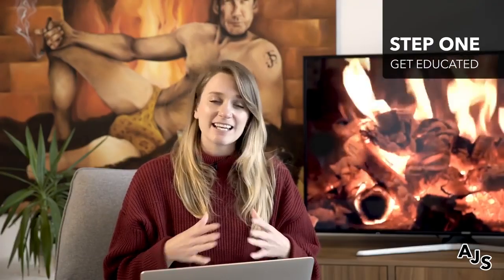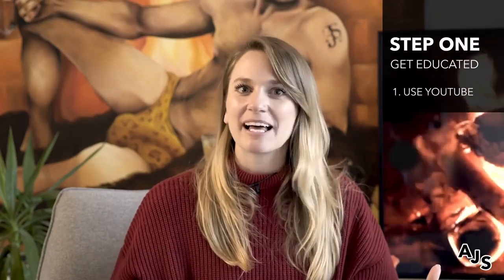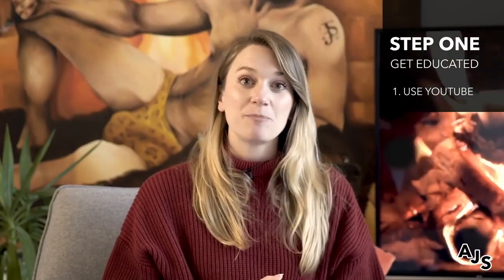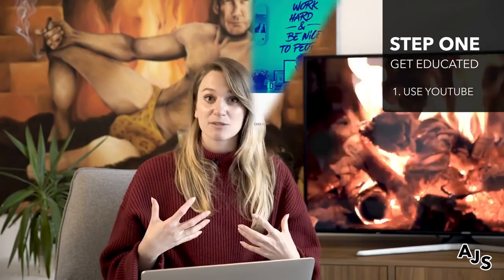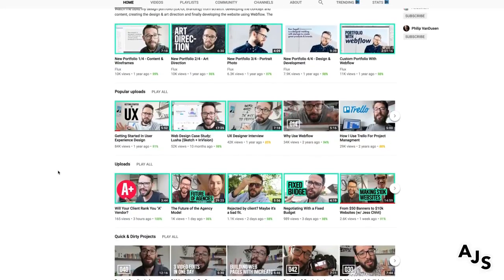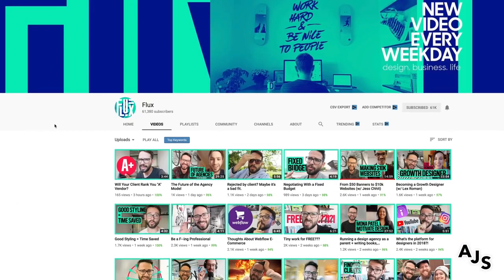The first tool I would use is definitely YouTube. We follow some really great product design people on YouTube who teach step-by-step what it means to be a product designer and the tools involved. A few channels I'd recommend: The Future — a really great channel covering everything from the business of product design to the nitty gritty stuff. Flux is also great; he does daily vlogs about his life as a product designer. We'll list a bunch more in the description so you can follow all the people we're following.